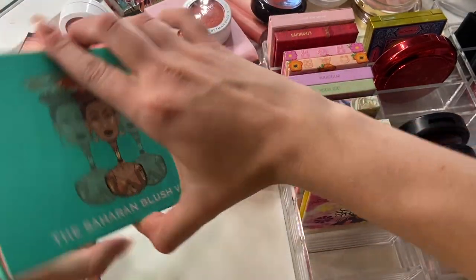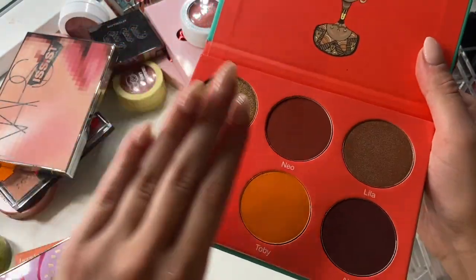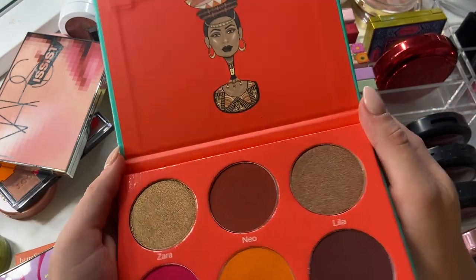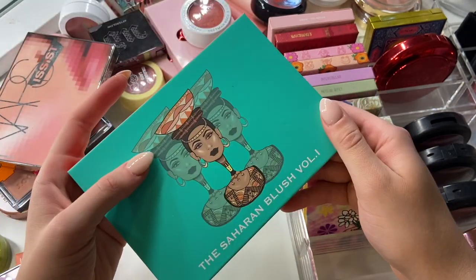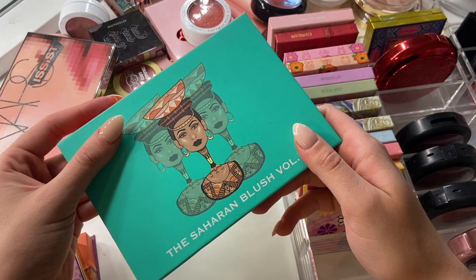The Saharan Blush Volume 1 — I had this in my kit for the longest time. But honestly, if you take away the hot pink, I don't even know if I've actually used it. I know I had it in my kit but I don't think I've actually used it. I'm going to pass this along. I'm not going to use it — it's way too dark for me — and I don't freelance makeup very often anymore.